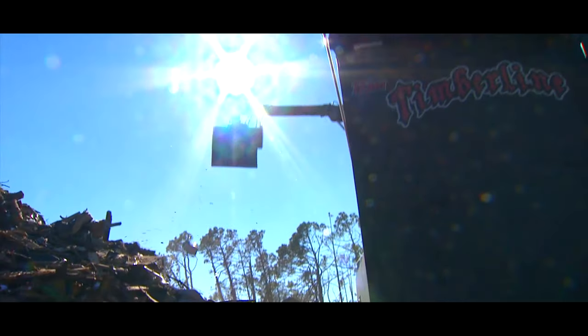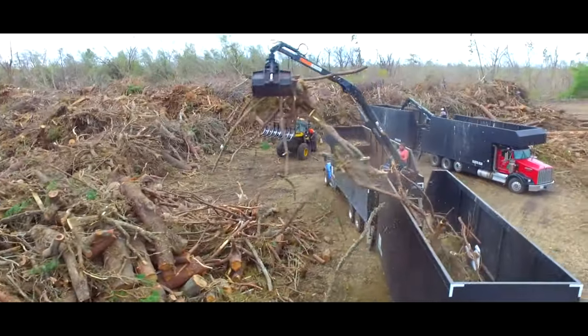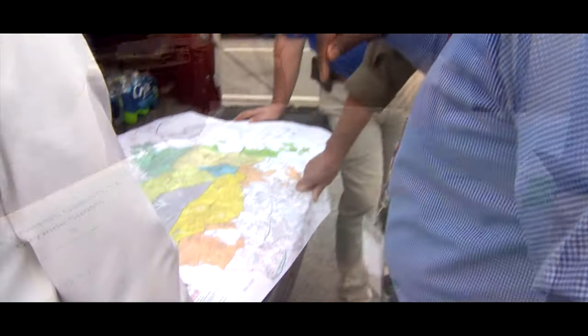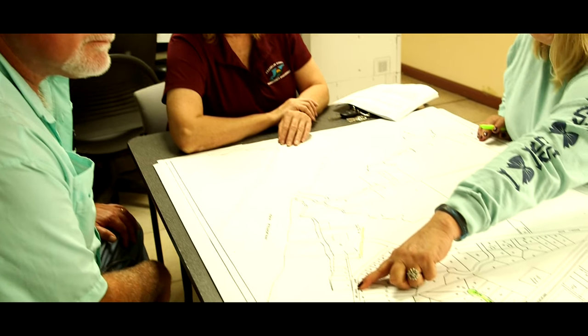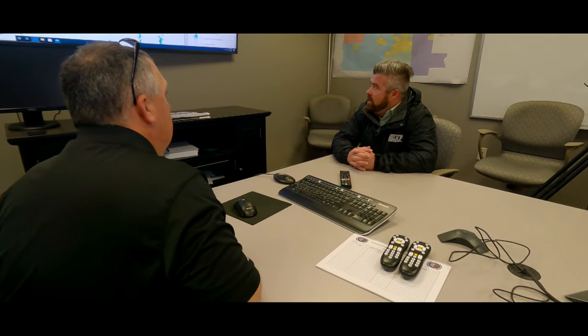The DMS is a temporary storage and processing facility for debris collected after a storm. Typically, Crowder Gulf works closely with city, county, and regional officials to identify the best debris management sites. Many of these chosen sites are part of pre-event contracts already established.